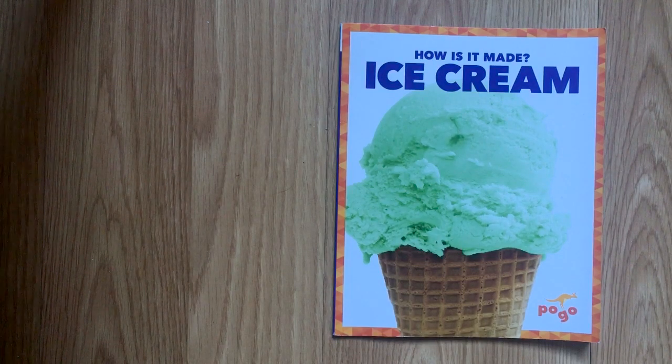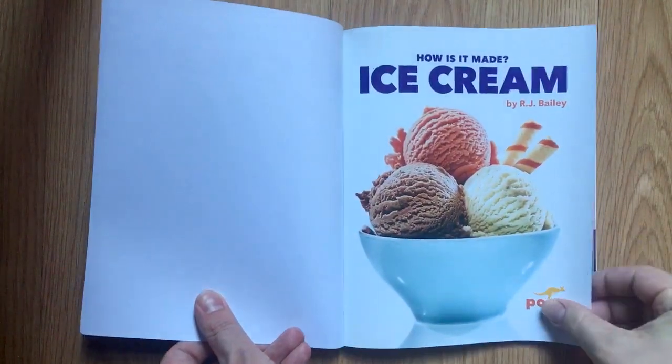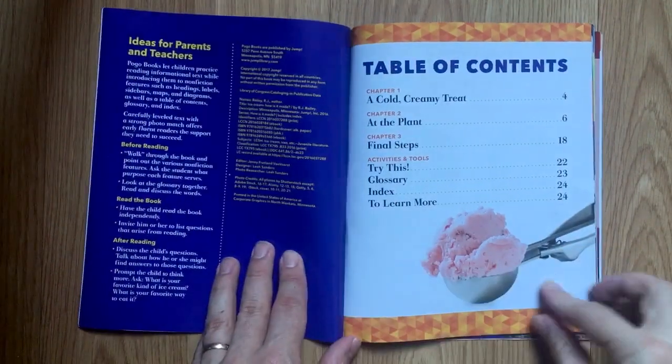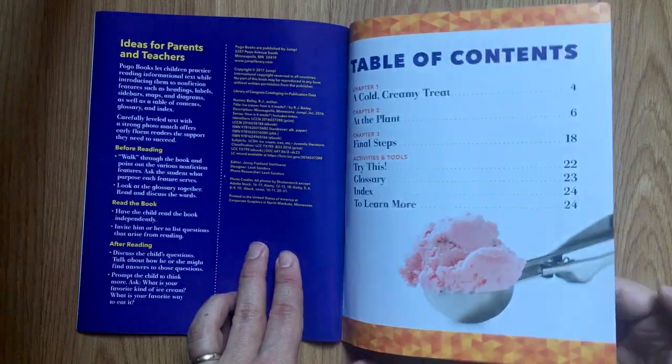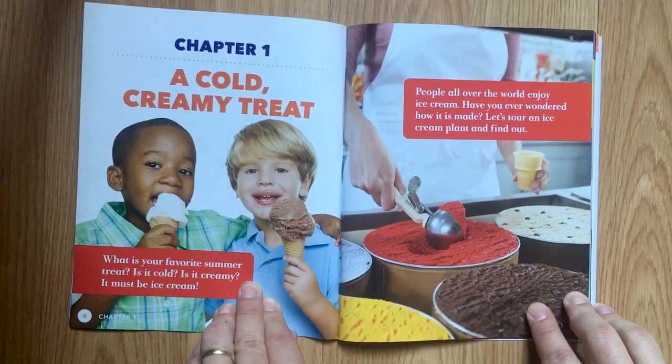How is it made? Ice cream! By R.J. Bailey. Chapter 1: A Cold Creamy Treat.